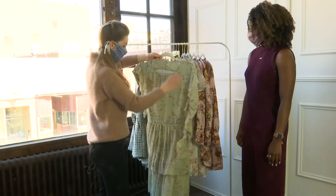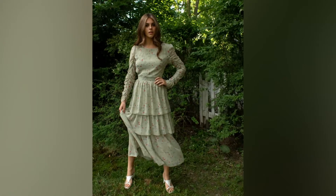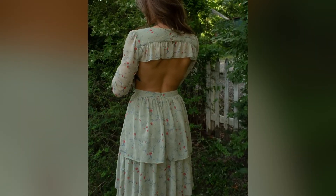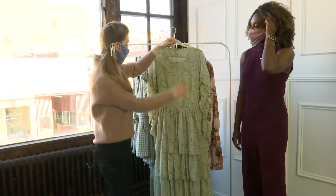One of my personal favorites is our Emma dress. It's that beautiful sage green color and the back is cut out — can we get some attention for the back? That is gorgeous. And then just all the feminine details, it's just such a pretty choice for spring.